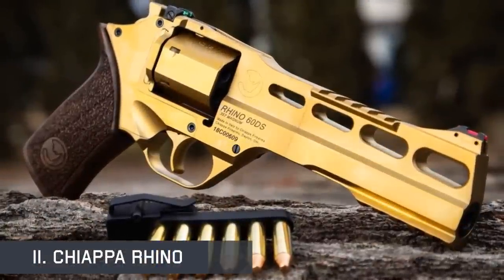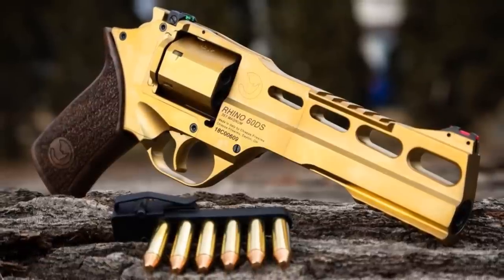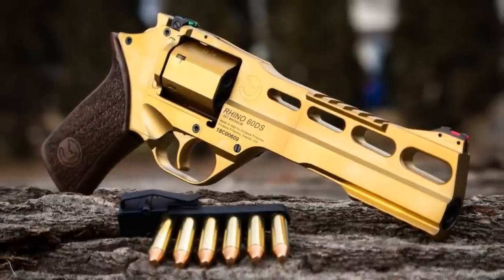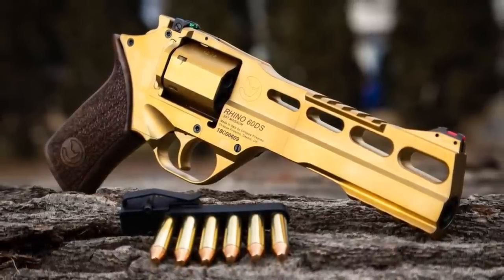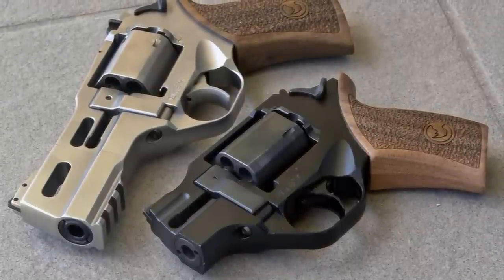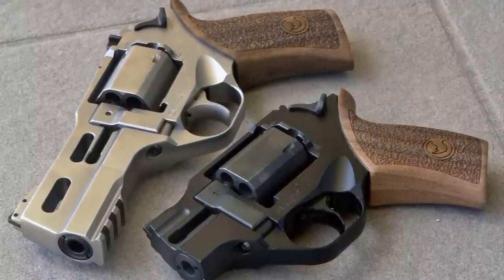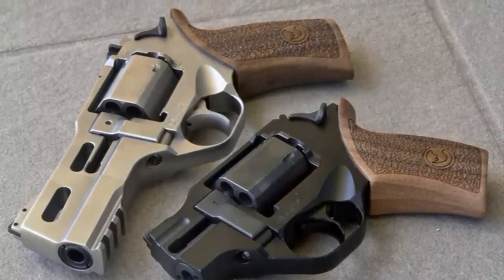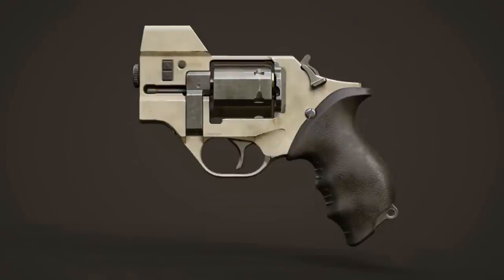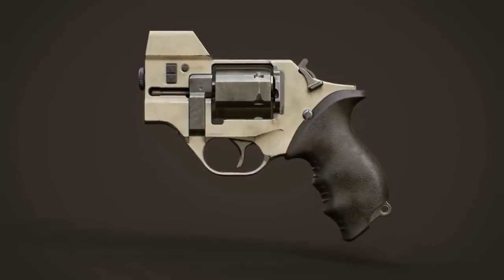The Chiappa Rhino is the most innovative development in revolver technology in decades, if not since the creation of the revolver itself. It recoils straight back into your hand rather than upwards, making it more accurate. Unconventional in appearance yet superior in performance, the Rhino fires from the bottom of the cylinder rather than the top. This dramatically reduces muzzle rise and recoil felt by lowering the axis of the bore almost to the palm of the shooter's hand. An aluminium alloy frame and barrel make the Rhino lightweight and easy to carry.